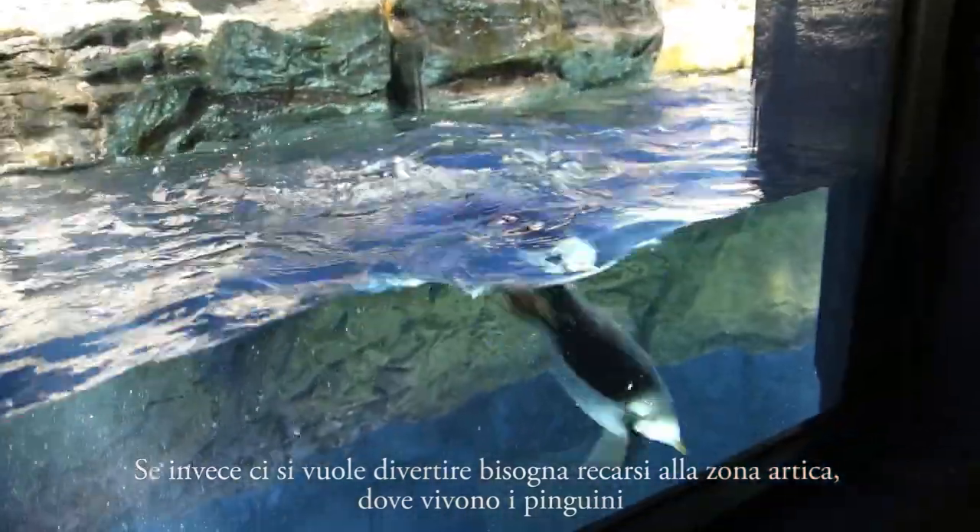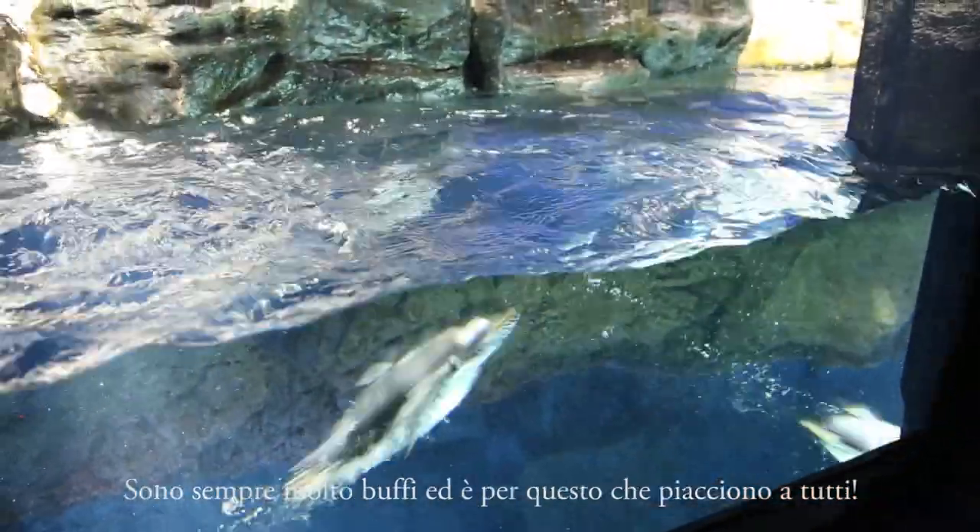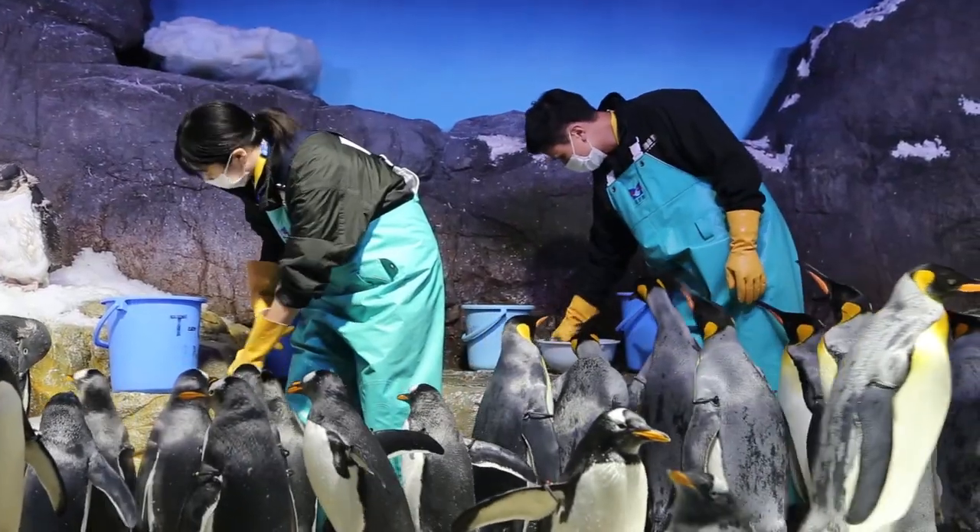But to have some fun, you have to take a look at the Arctic environment, where the penguins live. They are so funny, and everyone loves them.